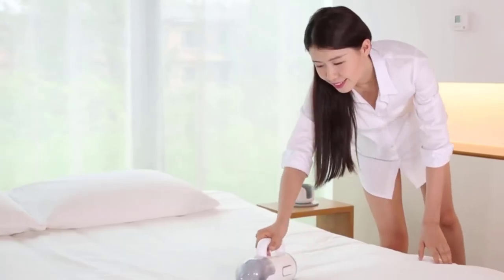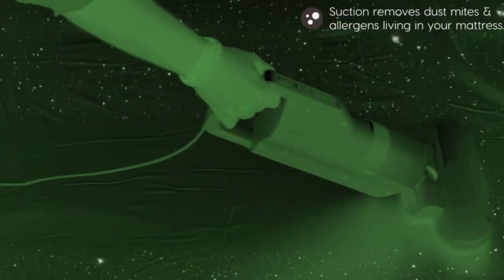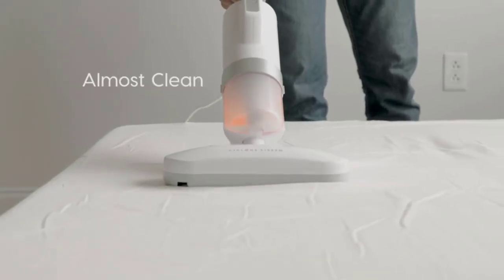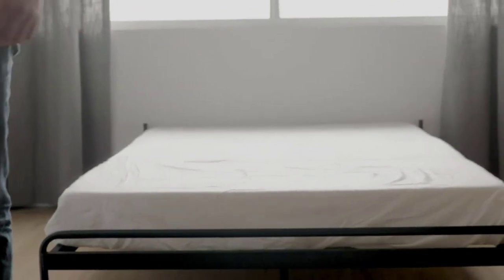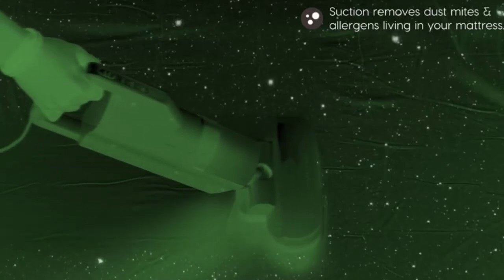At number seven: the Iris USA mattress cleaner vacuum. It vibrates 6,000 times per minute, releasing dust mites, pollen, and dirt that can be difficult to access. This makes it easy to vacuum up anything lurking inside the mattress and helps clean pet hair and dander. Due to the cyclone stream head, the vacuum has long-lasting powerful suction that captures dust, pet hair, and other particles. At 7.8 inches, the head is fast and easy to maneuver around your mattress.